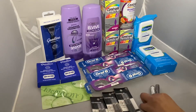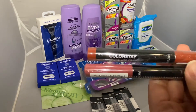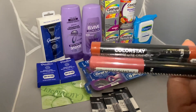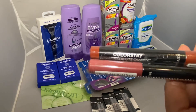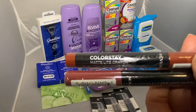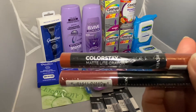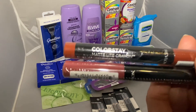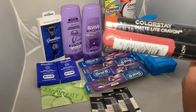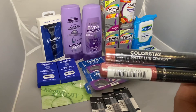Next is on the Revlon ColorStay Matte. I grabbed two of them, priced at $12.49 each. When you spend $15 in Revlon, you get back five dollars in Extra Bucks. Two of them will be $24.98. I used a five dollars off $20 Revlon CRT, and then two of the three dollar paper insert — or internet printable coupon, you can mix and match those.